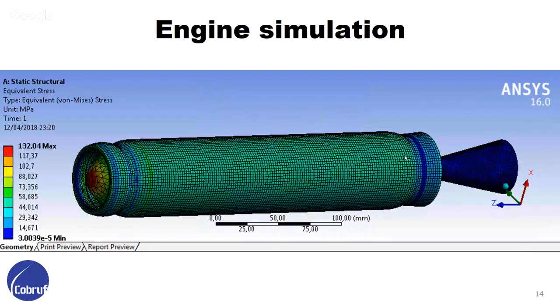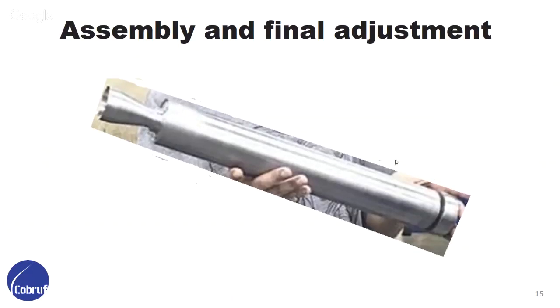This is the full engine simulation we did after all the project was done. The zone with more stress in the engine is still the bulkhead, but not by much. This is the assembly of the engine that we made about three days ago — that's the date we finished the engine. We still need to test this engine statically because we could not get the propellant on time, and we expected to test it maybe tomorrow or the day after.